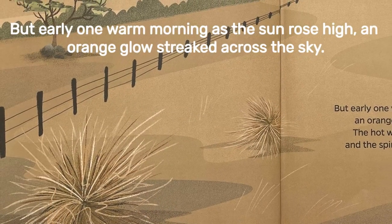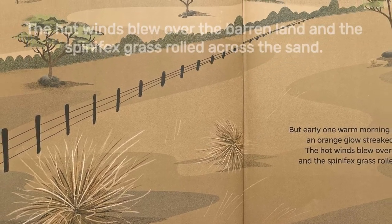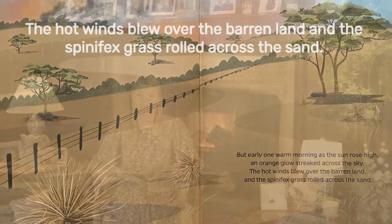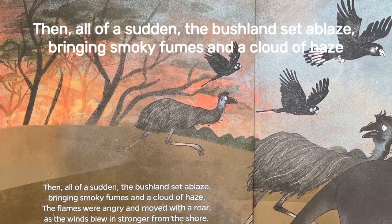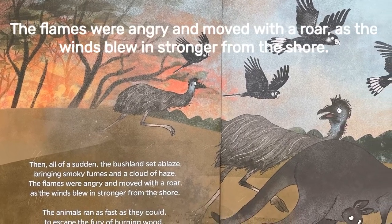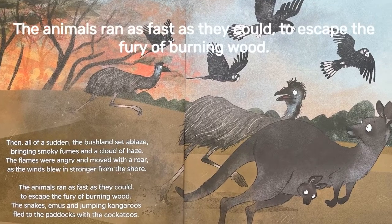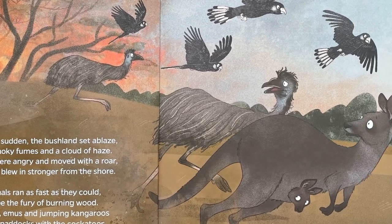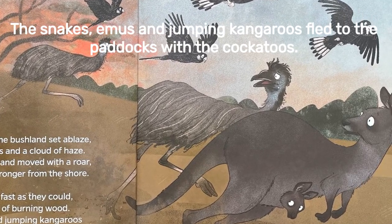But early one morning as the sun rose high, an orange glow streaked across the sky. The hot winds blew over the barren land and the spinifex grass rolled across the sand. Then all of a sudden the bushland set ablaze, bringing smoky fumes and a cloud of haze. The flames were angry and moved with a roar as the winds blew in stronger from the shore.